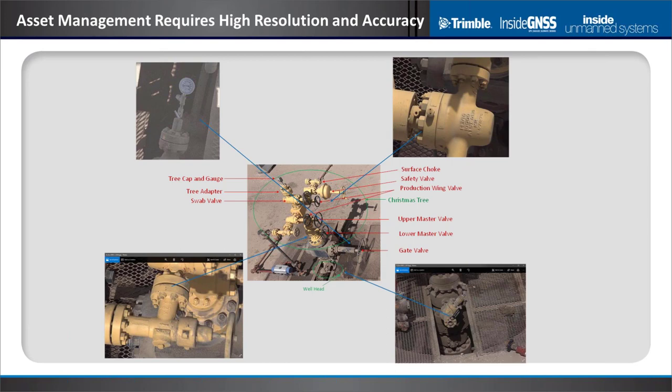On the oil and gas side, a similar scenario: we want to be able to read serial numbers, read gauges, and essentially do an inspection down to the physical level. This is another reason we're pushing to millimeter-centimeter accuracy, and positional accuracy is extremely important. We want to build a CAD model accurate to centimeter level. As you can see, there are a lot of repetitive items — bolts, valves — and knowing where those items are in space as well as their physical dimensions is really key.